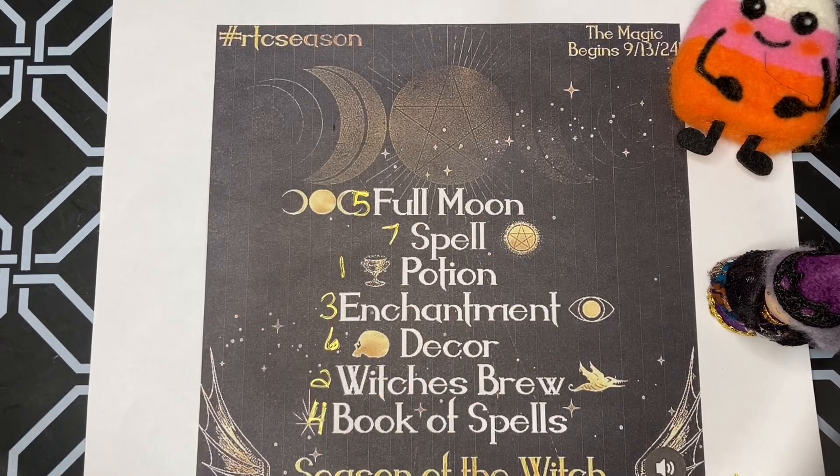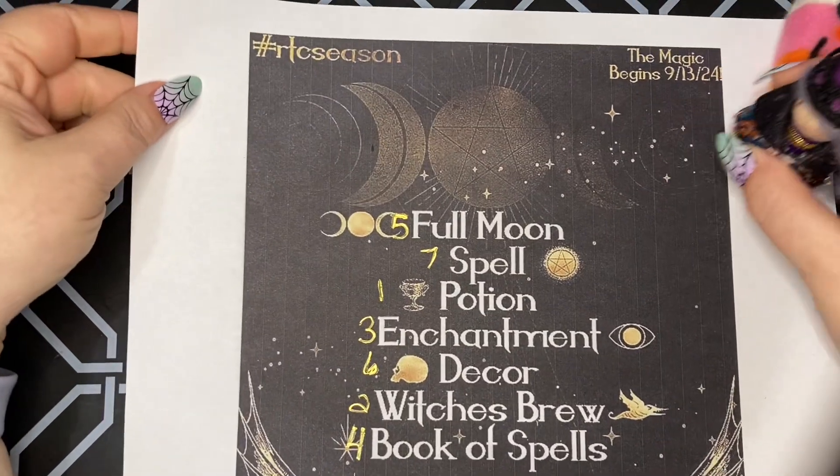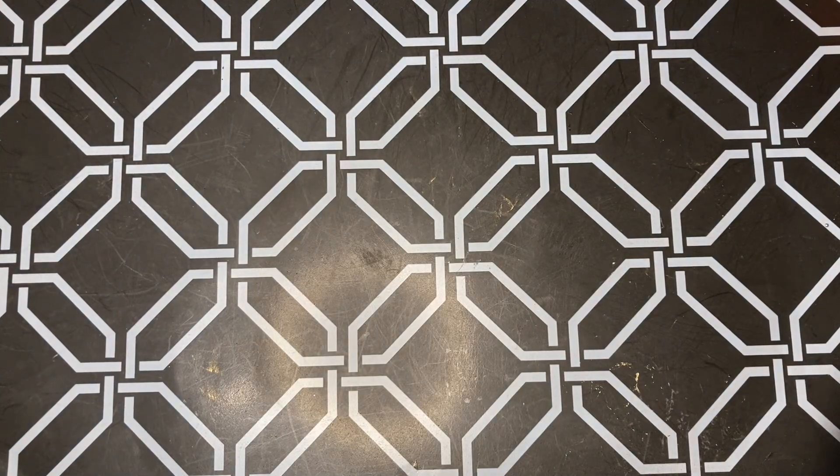Hello, welcome back. Today is day number four, the Book of Spells for our hashtag RTC season, posted by Priscilla from Release the Crouches. Everybody's free to join in. Make sure you use the hashtag if you do.